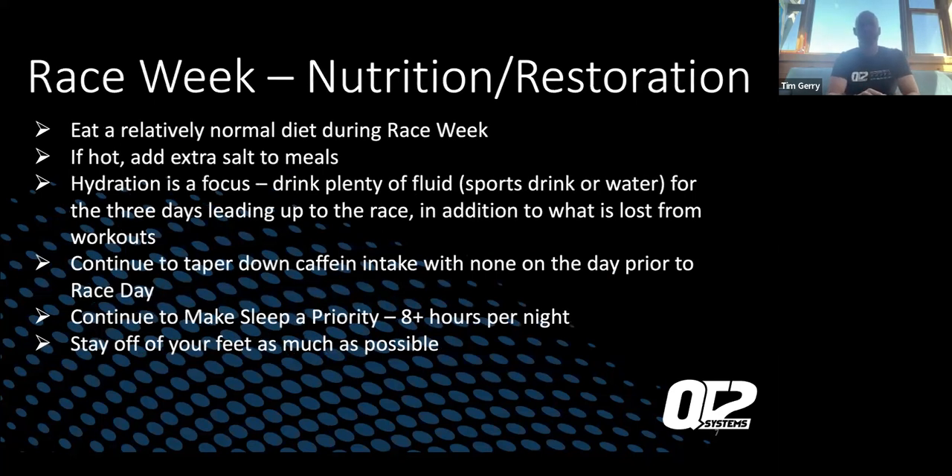Race week nutrition and restoration: eat a relatively normal diet during race week. Stay on what you know — don't get off track, don't try new foods or new supplements on race week. Eat normal; have high-quality foods early on, then as race week progresses, start to reduce high-fiber foods so you don't have GI issues on race day. Hydration is a focus — drink plenty of water and sports drinks.